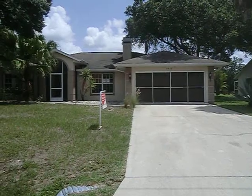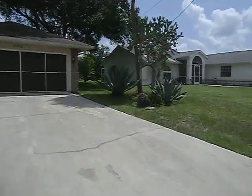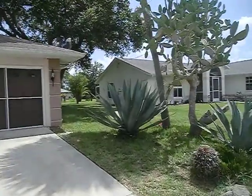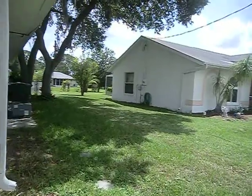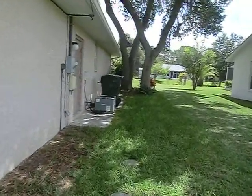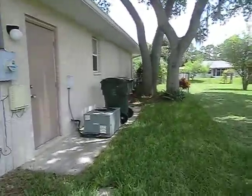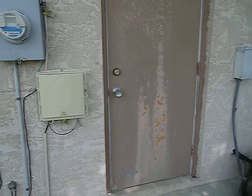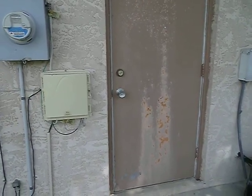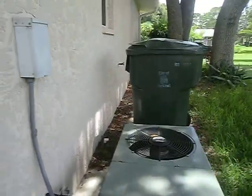The roof looks pretty good, doesn't look new. I'll walk around to the right. Nice landscaping — could use some work but it's not too bad. This side has the AC unit and a very large oak tree. The garage service door is a little bit rusty but could be painted over, not too bad. The date on the AC unit is August of 2004, so it's 11 years old.